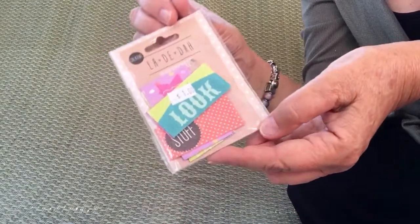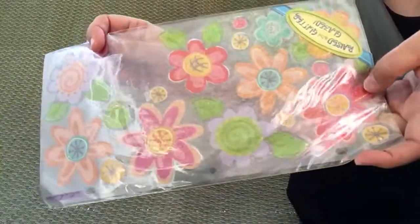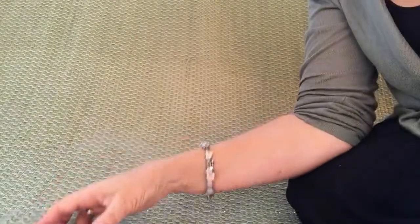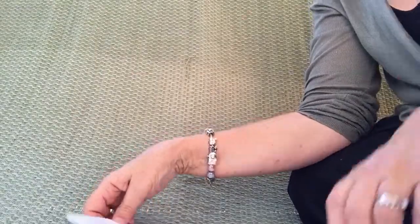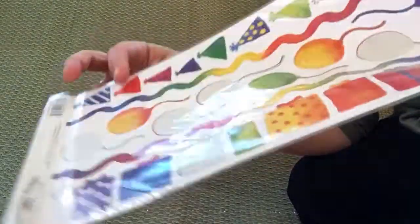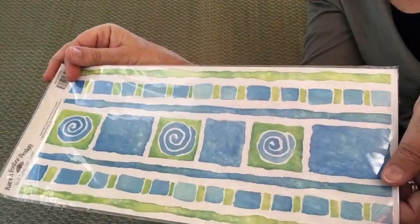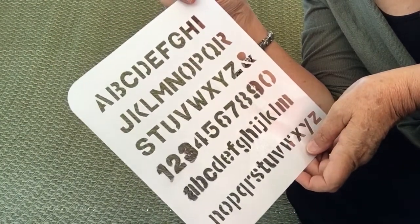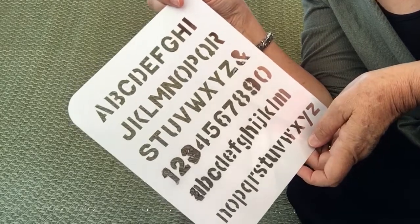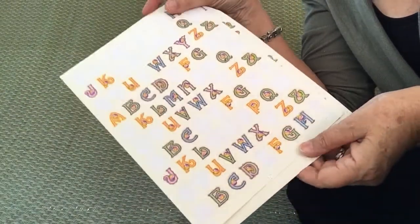Some word cutouts, these pretty flower stickers still new in the packet, and some borders. This is a stencil like we used to use at school — I've noticed in videos some people using them now in their scrapbooking. And some lettering sheets; some have been used but there's still plenty left.